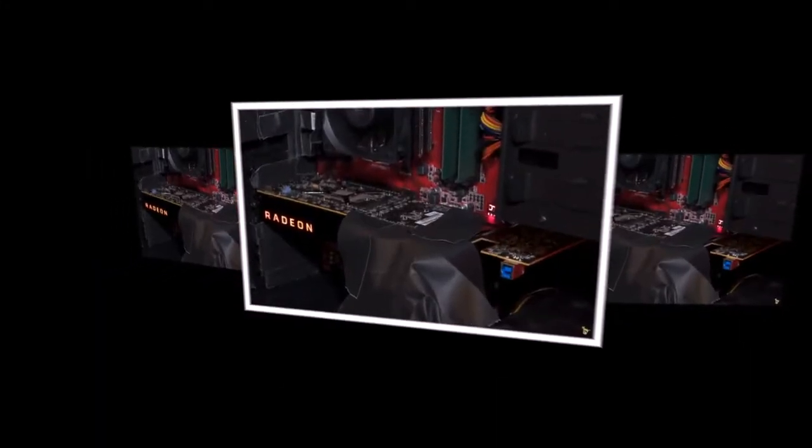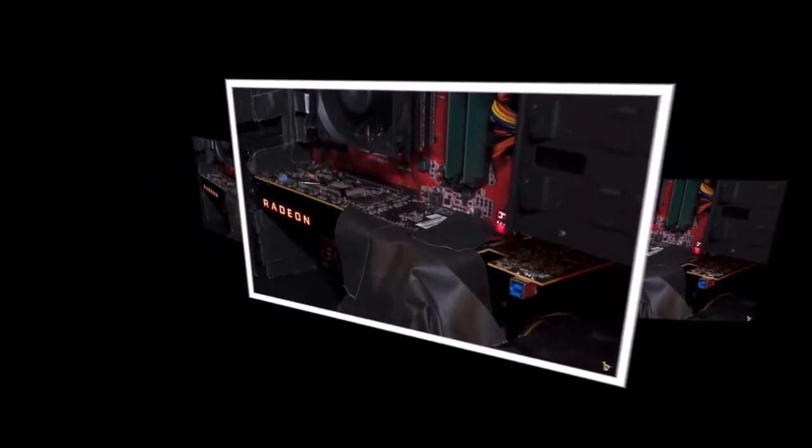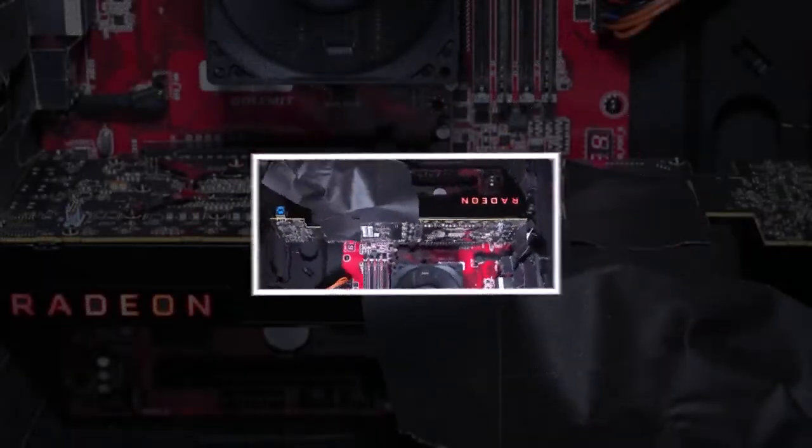Nobody expected that the event would show, or even officially announce, something else — in particular, the new graphics cards based on the architecture of Vega. However, it seems that is what happened.